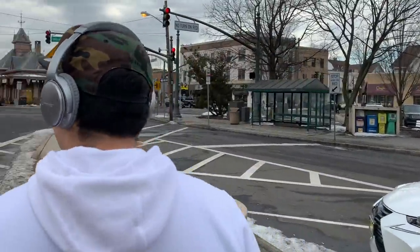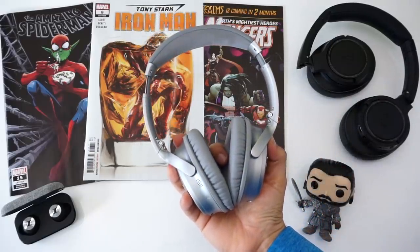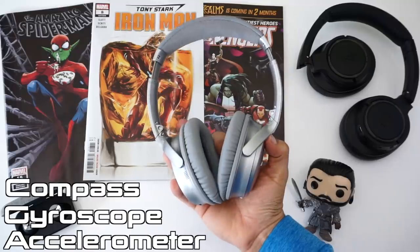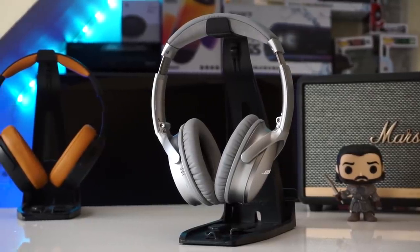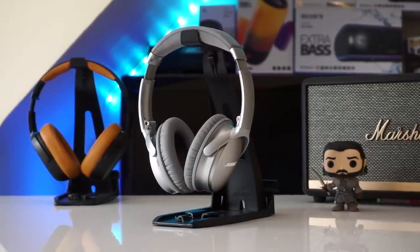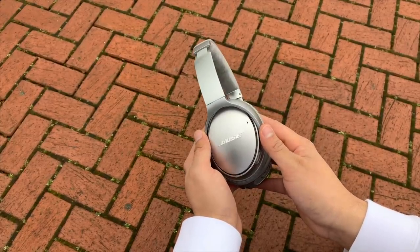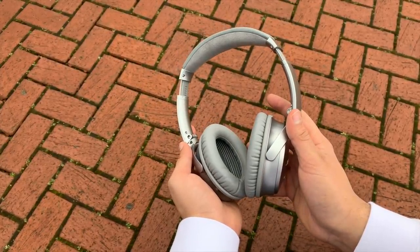Bose AR isn't available on older QC35's because Bose quietly did a low-key hardware refresh. Bose AR works off raw sensor data from a newly implemented accelerometer, gyroscope, and compass found in the newer QC35's. It was smart that Bose did this on the down-low, because if they had called these the QC35 Series 3, people would have been disappointed given the huge anticipation around the fabled Bose QC45's.